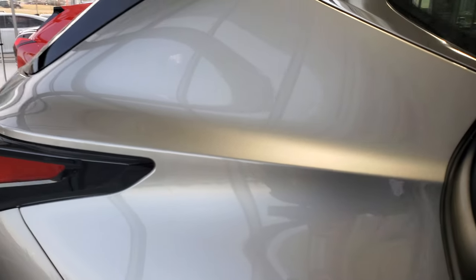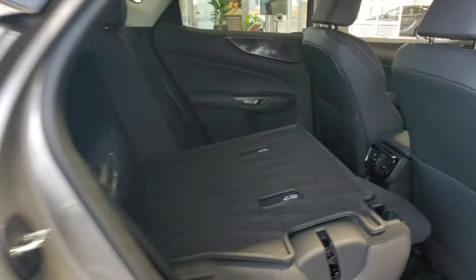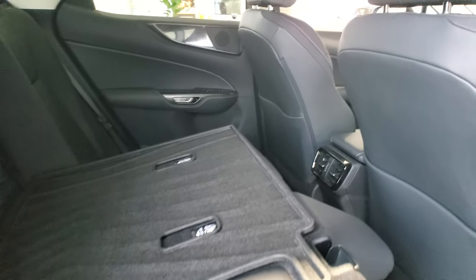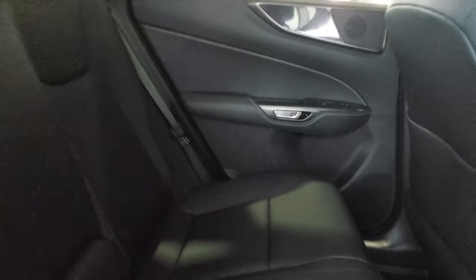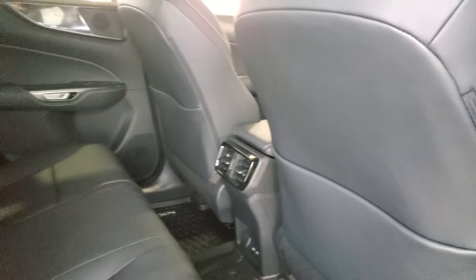In the back, the rear seats fold down. Inside you'll find cup holders and pockets behind the seats.